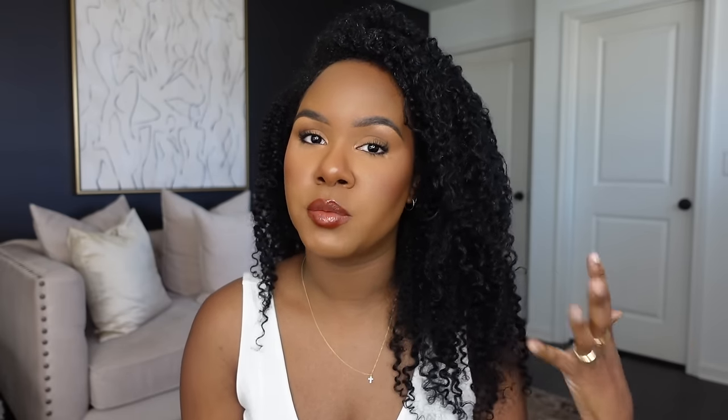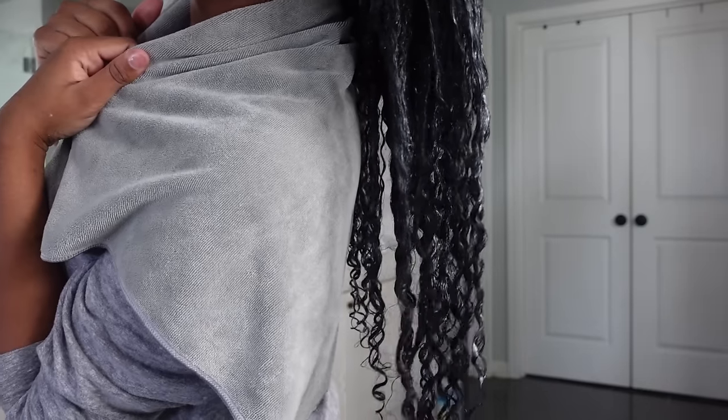I was trying to do my finger coiling technique with this conditioner and it was not working that great, so I had to resort back to my prayer hand technique. It clumped the curls beautifully. This is probably one of my favorite conditioners to use as a styler, mostly because my hair always comes out so defined and so soft.